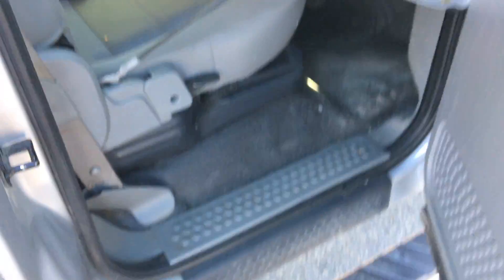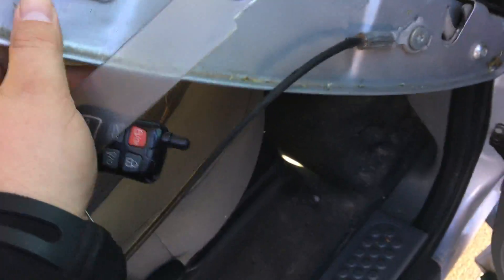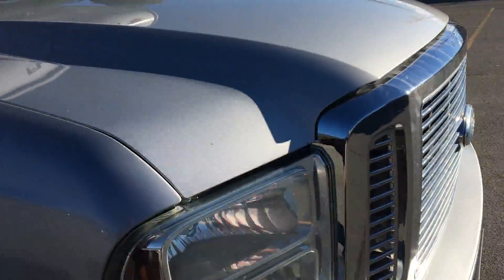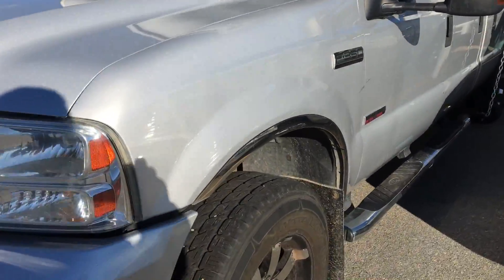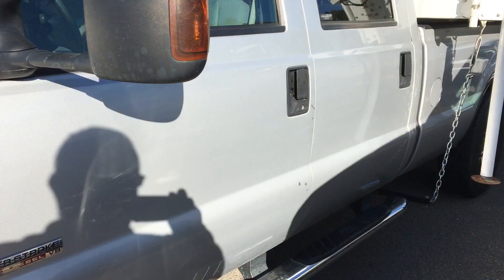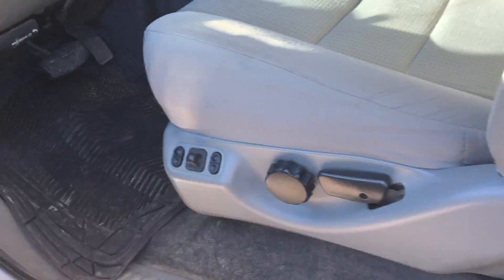That's the tailgate in the back there. I'm going around to the truck here. There we have the front end. You get a little mark — full of marks there. And here's the driver's side.